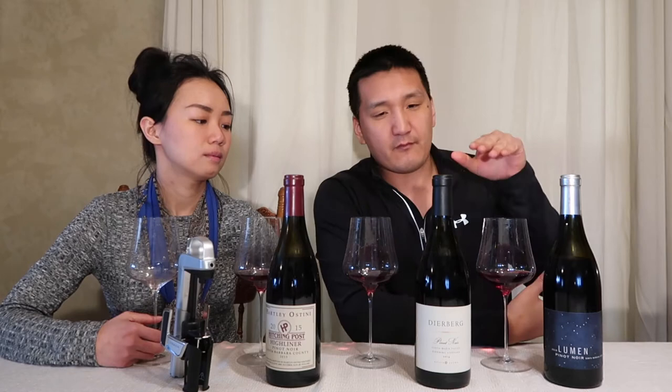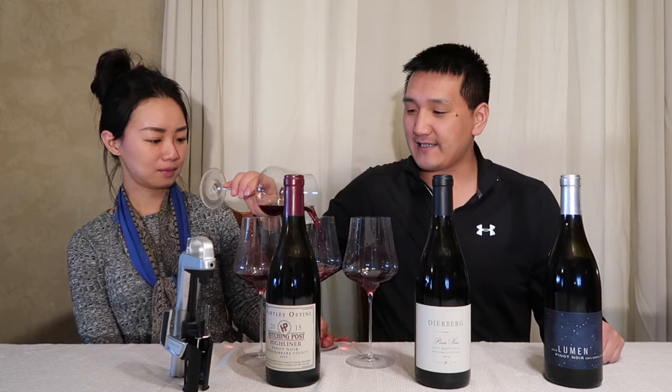So we have three different Pinot Noirs. We have two from Santa Maria Valley and one that's appellation Santa Barbara County, which is a blend of Santa Maria Valley and Santa Rita Hills. As you know, there was a little film called Sideways that was all about Pinot Noir in Santa Barbara County. Needless to say, it is a fantastic place for Pinot Noir. Let's get into it.